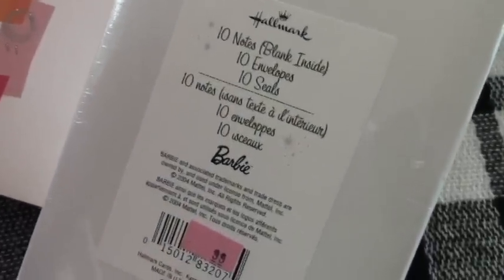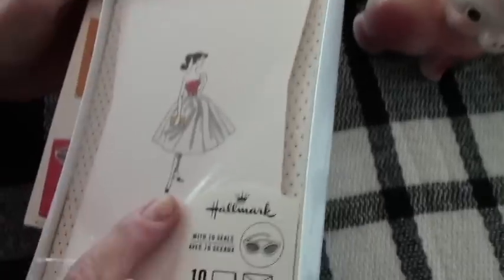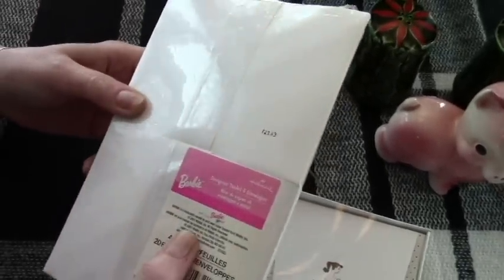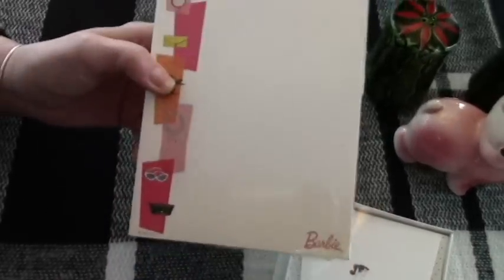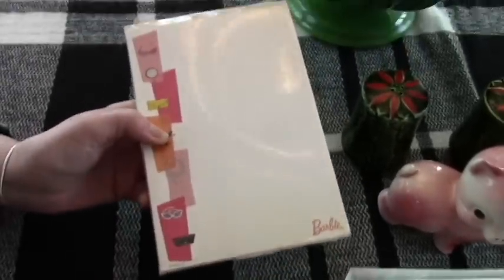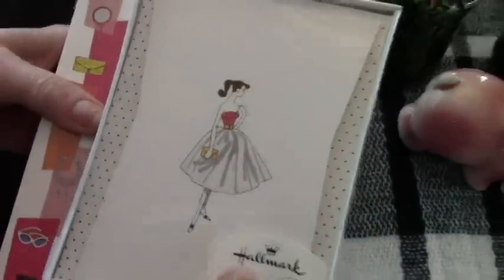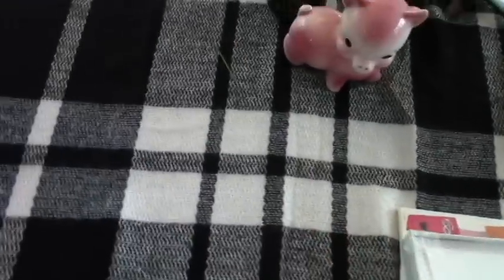I got this vintage — well, about vintage. One of them is from 2004. It was a Barbie notepad and note cards, and vintage Barbie notepads and envelopes from 2001. Those are Mattel and these are Hallmark. These are pretty nice, with seals. So if you want to write some fan mail to somebody!